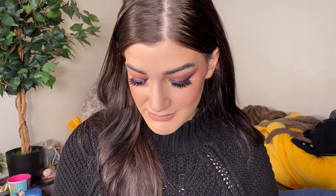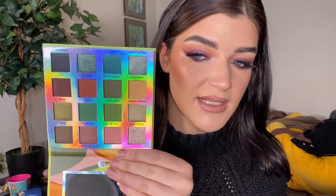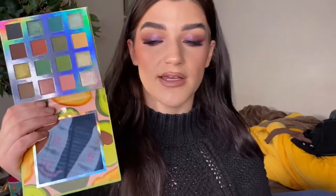I got a couple of new palettes — one, two, three, four, five, six newer palettes. Let's start with this one: the BH Cosmetics Avocado Toast palette. I just love a green-tone palette and this one is really pretty. I really like the Blueberry Muffin palette, and I wanted this one because it also gives me Kylie Cosmetics Grinch palette vibes.